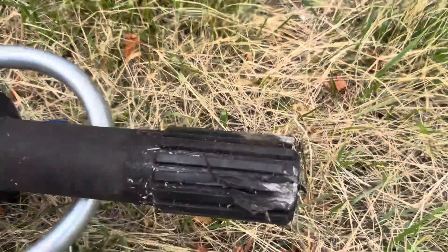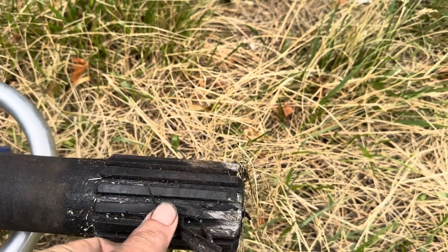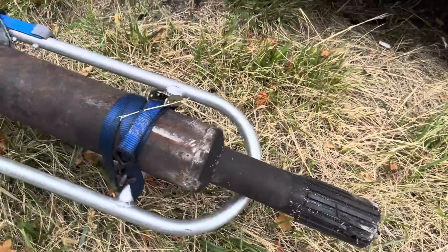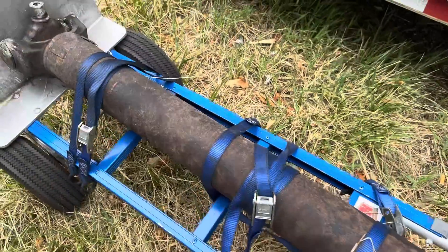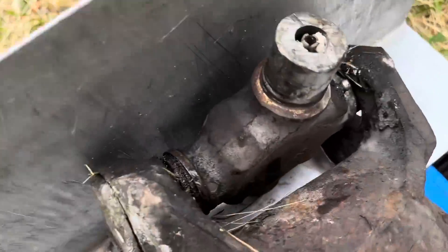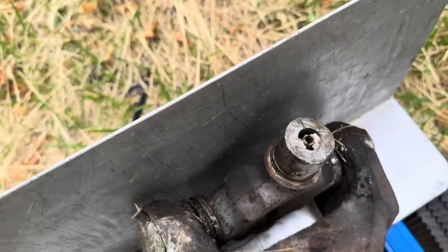There is the driveshaft — a little banged up. Hopefully it's still usable. I don't know whether it's bent or what, but it looks like the yoke end is still pretty good, but obviously the universal joint came apart.